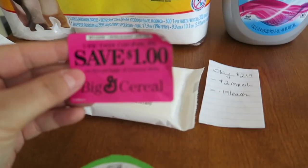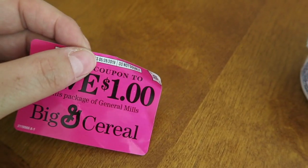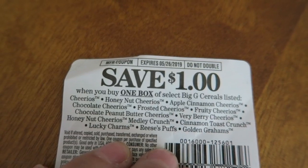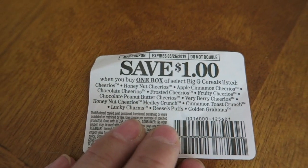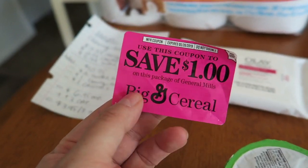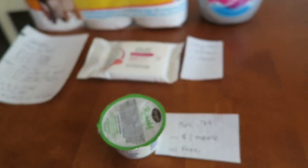The last store is Meijer — Midwest only, sorry to everyone else. Before the deals, a heads-up: there are cereals with pink peelie coupons affixed — $1 off General Mills cereal, expiring May 26, 2019. A dollar-off peelie is unheard of. We're talking Cheerios, Honey Nut Cheerios, Apple Cinnamon Cheerios, Frosted Cheerios, Cinnamon Toast Crunch, Lucky Charms, Reese's Puffs, and Golden Grahams — no size restriction. You could theoretically bring this to Dollar Tree and get free cereal.